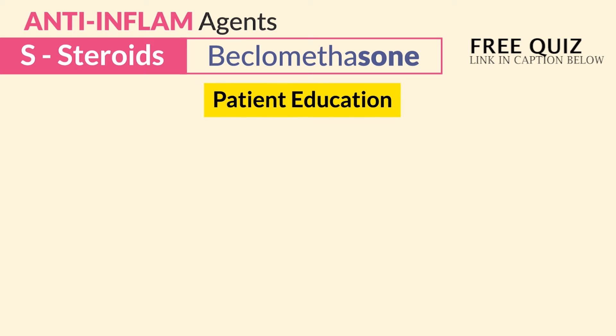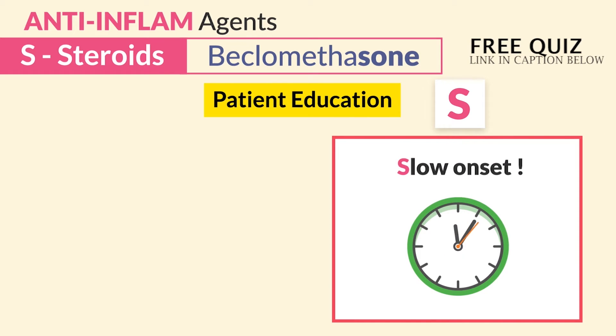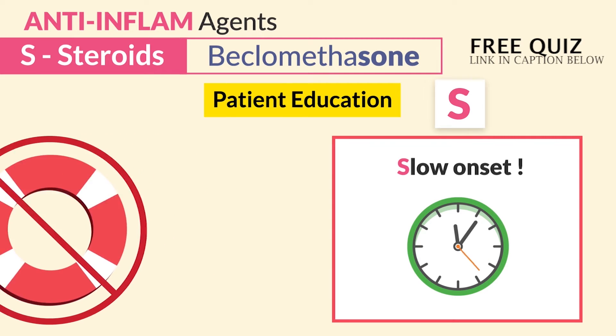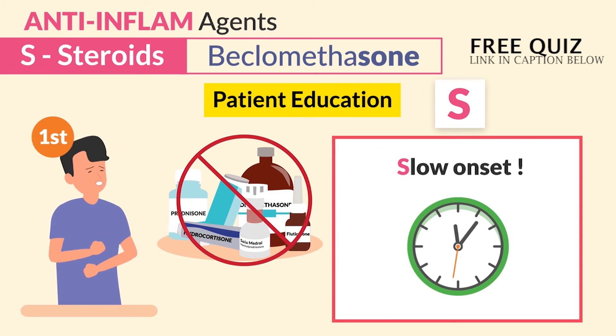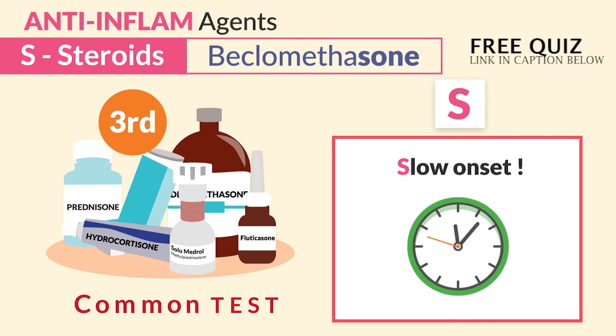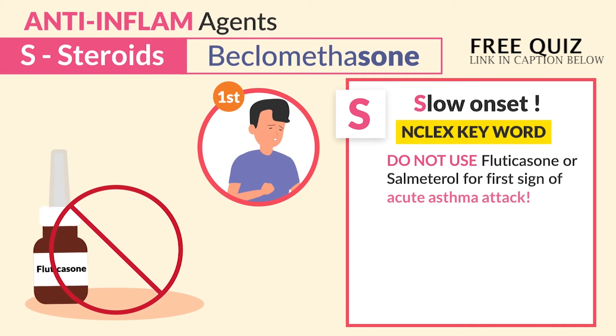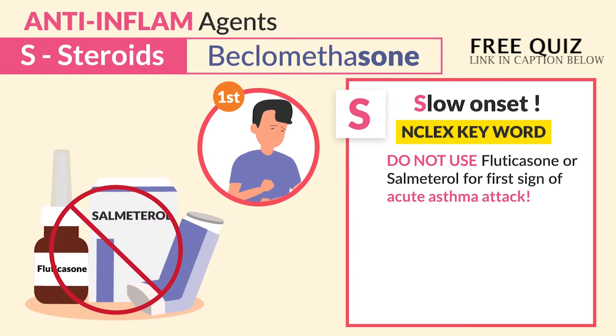For patient education, S is for slow onset. This is not a rescue drug, so do not use '-zone' drugs for the first sign of an acute asthma attack — they're used third in line. That's a common test question and it's commonly gotten wrong. NCLEX keyword: do not use fluticasone or Solu-Medrol for the first sign of an acute asthma attack.